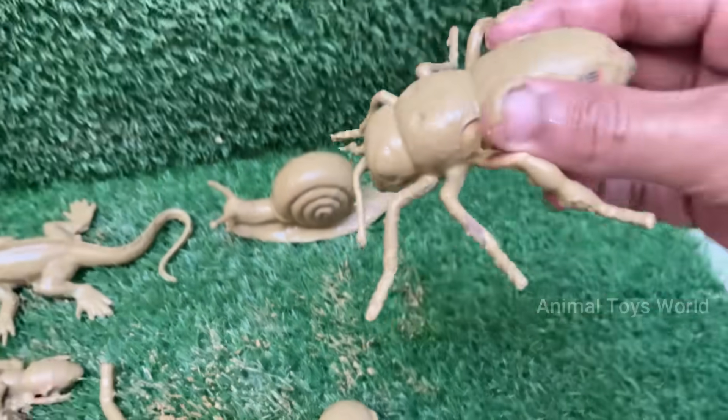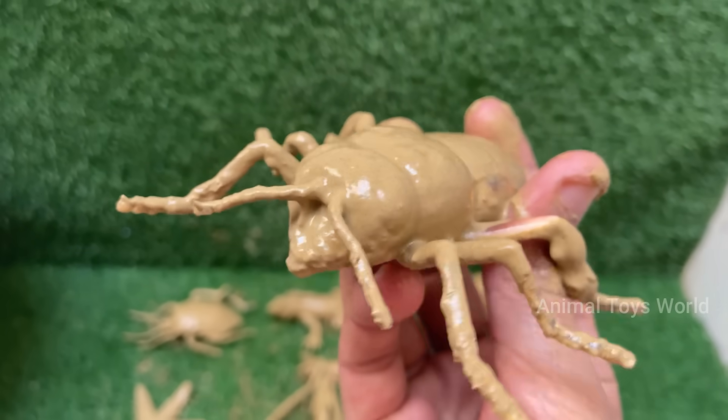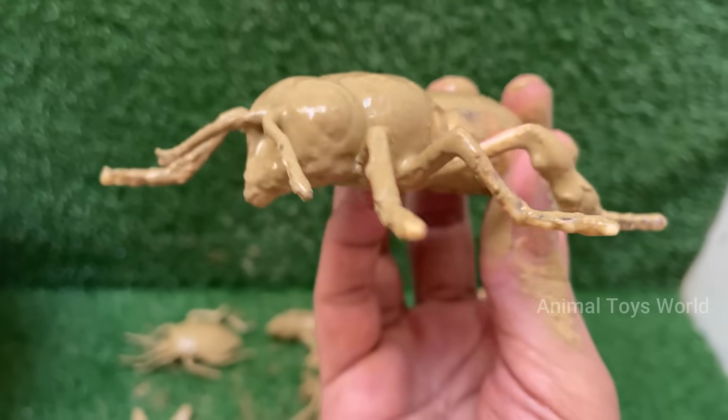Honeybees live in colonies with a complex social structure including a queen, worker bees, and drones. Honeybees perform a dance to communicate the location of flowers, water, or new nest sites.